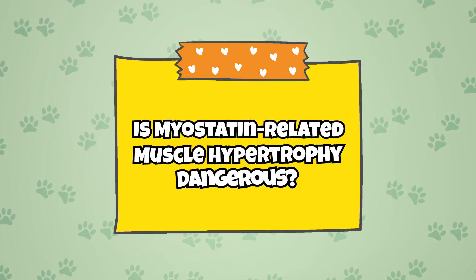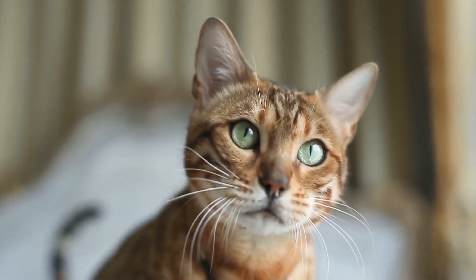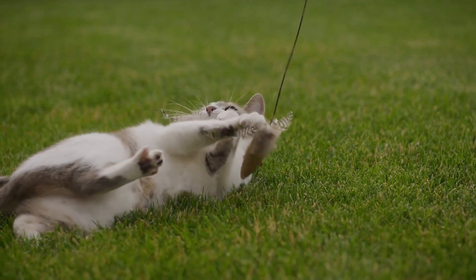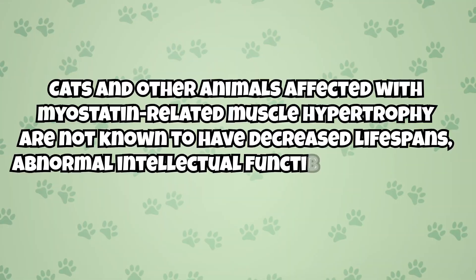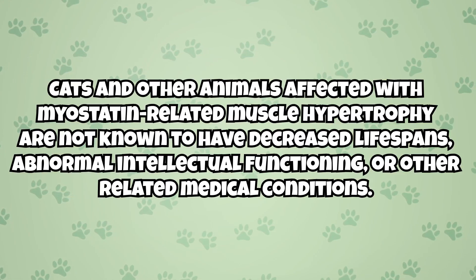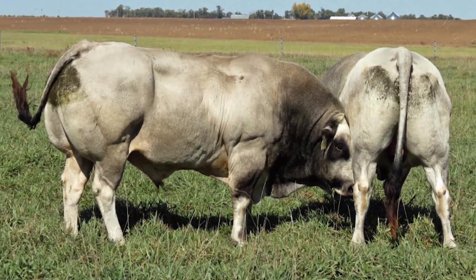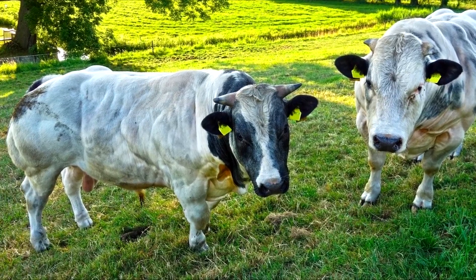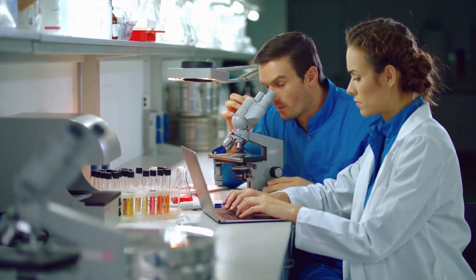As far as we can tell, myostatin related muscle hypertrophy does not have any negative repercussions on a cat's health or general well-being. Aside from being super muscular, cats with the condition experience no negative side effects. Cats and other animals with myostatin related muscle hypertrophy are not known to have decreased lifespans, abnormal intellectual functioning, or other related medical conditions. In some cases, like with the bully whippet or the Piedmontese and Belgian Blue cattle, the condition actually seems to be beneficial.